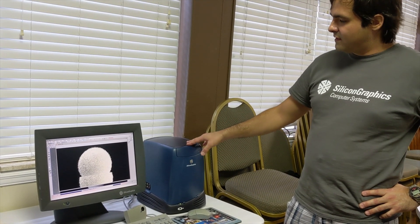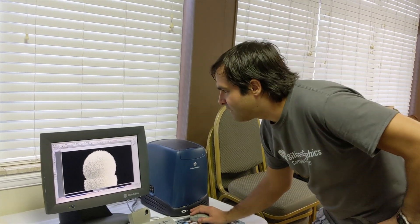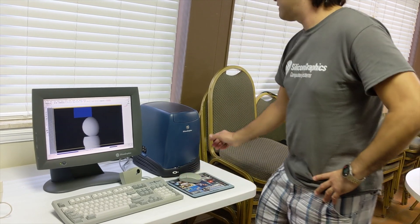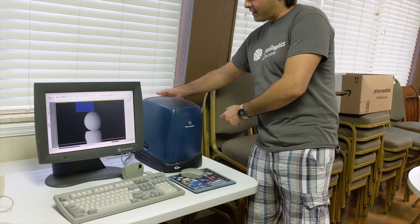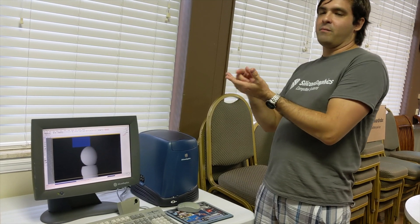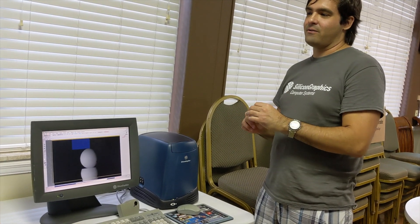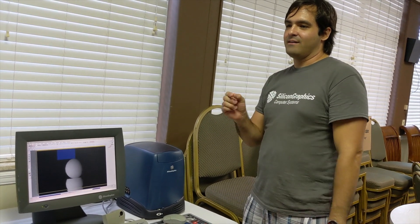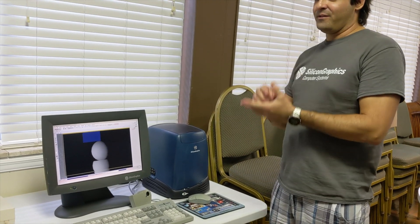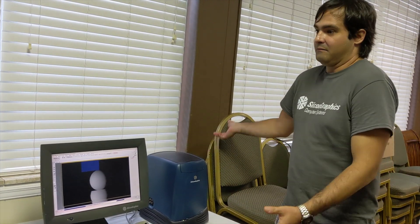At one point the computer wouldn't turn on. After trying to figure out what it was, I found that the whole motherboard comes out through the back, and the card edge on the connector on the motherboard — one of the traces was broken. I had to fix that, and that's probably the tiniest soldering I've ever done — about a tenth of a millimeter wide. I looked all over with a loupe across the motherboard until I was lucky enough to find it.